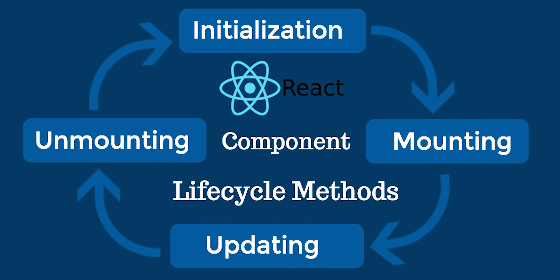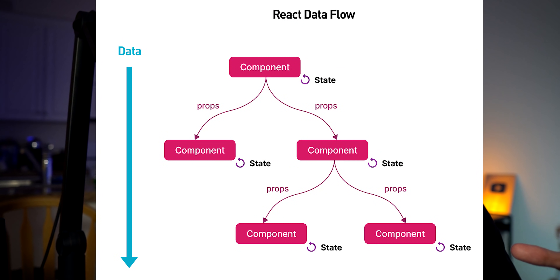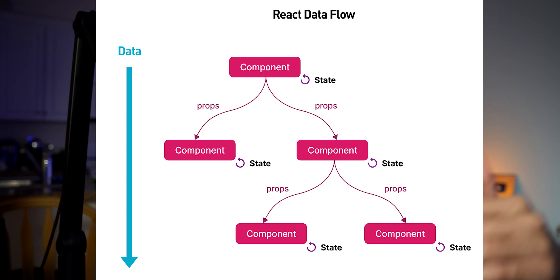Today we learned about state, which is basically where the data of your application lives — in our case, all the data for the photos. We learned about lifecycle methods: components have a lifecycle, so when the app loads or a component is mounted, you have different methods for when you want certain things to run. Finally, we learned about props — you can send data from an outer component down to as many nested inner components as you'd like.